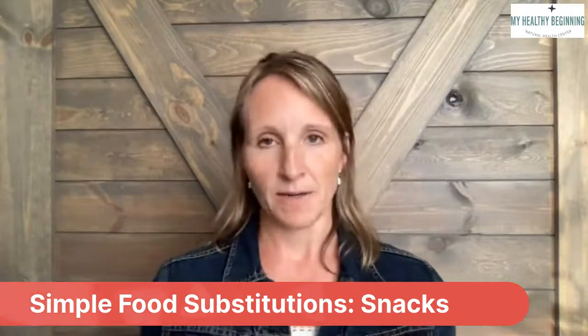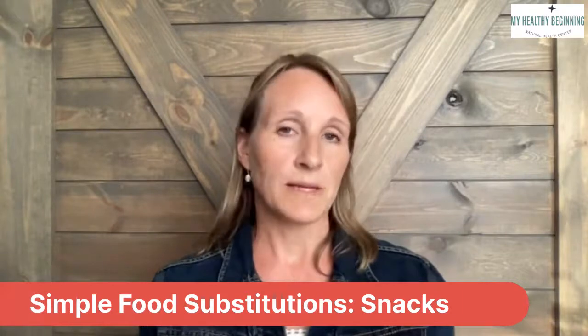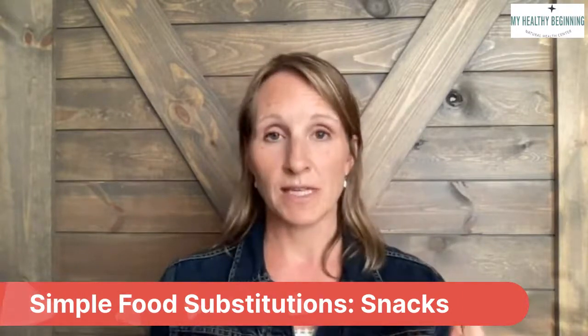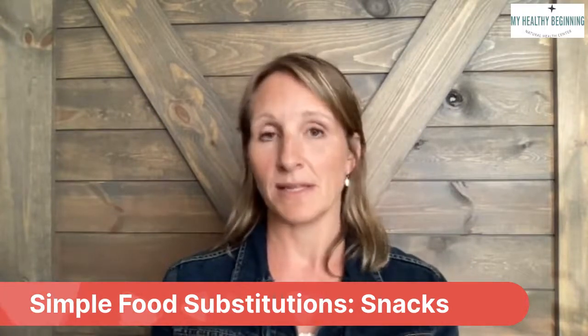If you're a candy bar eater, the mini RX bars are fantastic. There's a chocolate peanut butter, there's a chocolate sea salt — there's just enough sweet with a lot of protein, and their slogan is 'no BS.' So those are a really great saving grace.